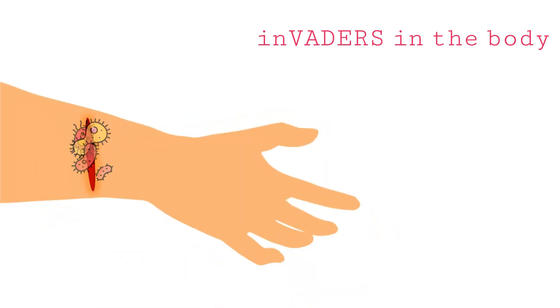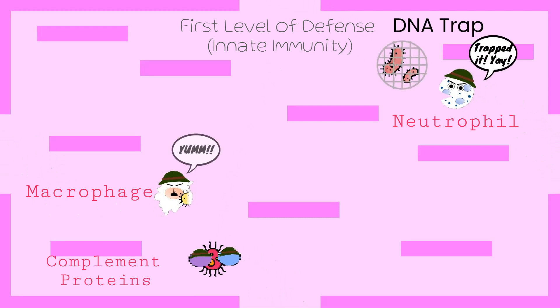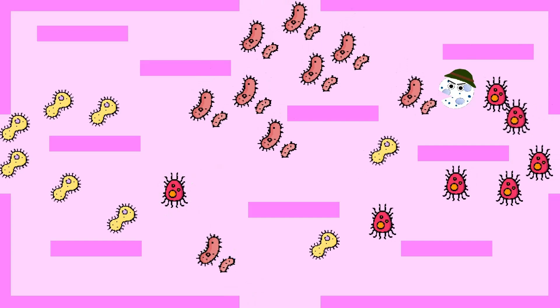When there are invaders in the body, the first level of defense is alerted. They trap the germs, engulf them and rip them apart. But sometimes the cells are overpowered and they need help.